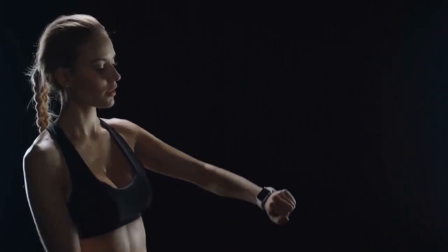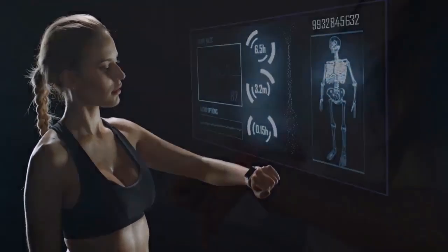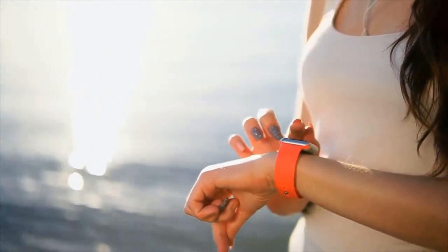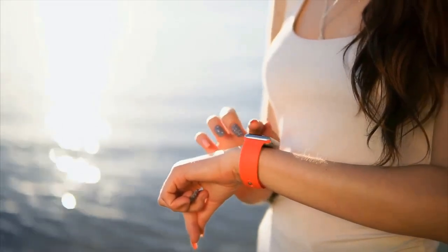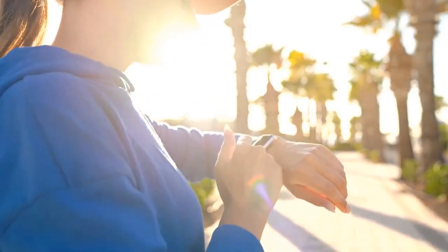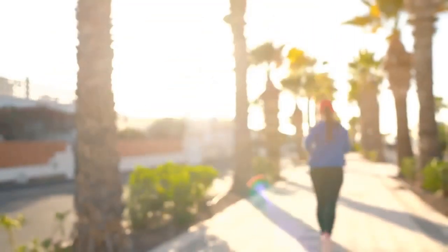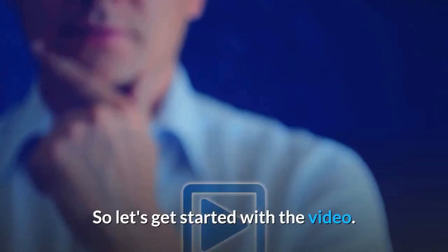Hey guys, in this video we're going to be checking out the best women's smartwatches you can buy right now. I made this list based on my personal opinion and hours of research. I've listed them based on features, types of protection, and price. I've included options for every type of consumer, so whether you're looking for a smartwatch for yourself or your beloved one, if you want more information and updated pricing on the products mentioned, be sure to check the links in the description below. So let's get started with the video.